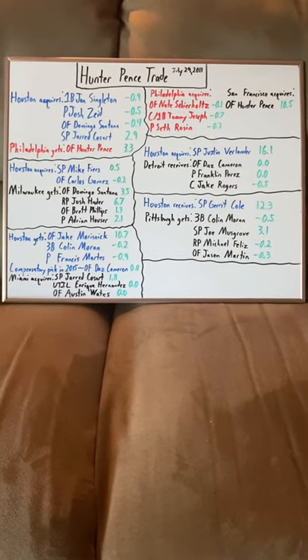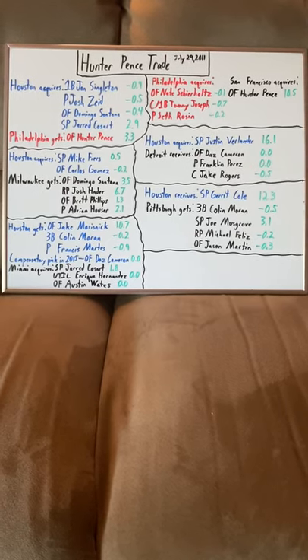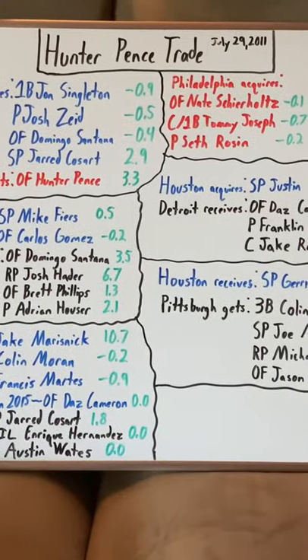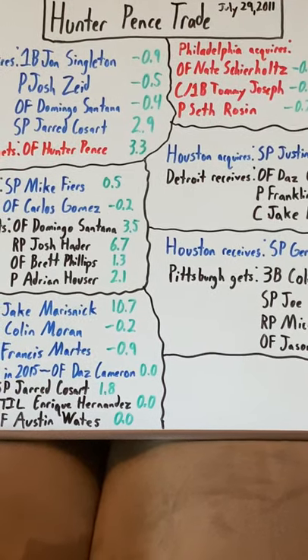What is going on everyone? This is Eric coming at you from just outside Hartford, Connecticut. Today we'll be doing another trade breakdown and as you can see it is the Hunter Pence trade. This is a trade that still haunts me today as a Phillies fan. We'll get to why in a little bit.